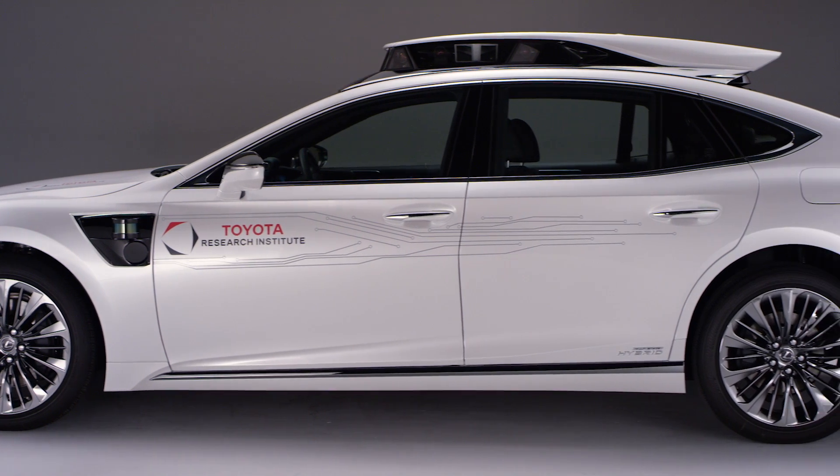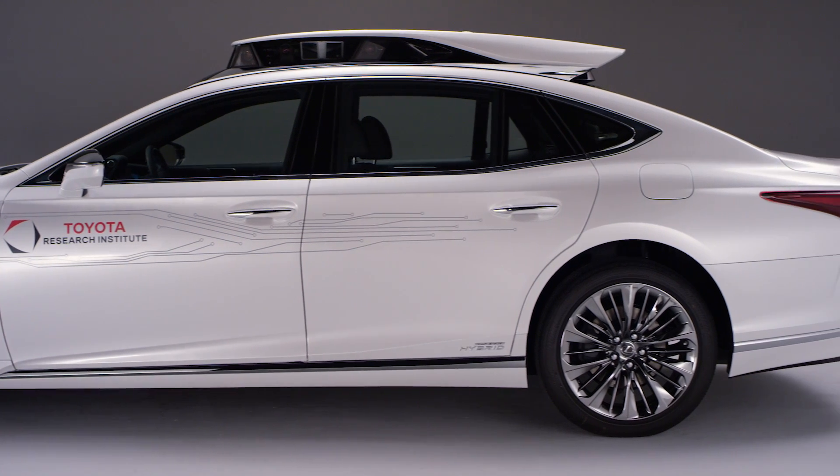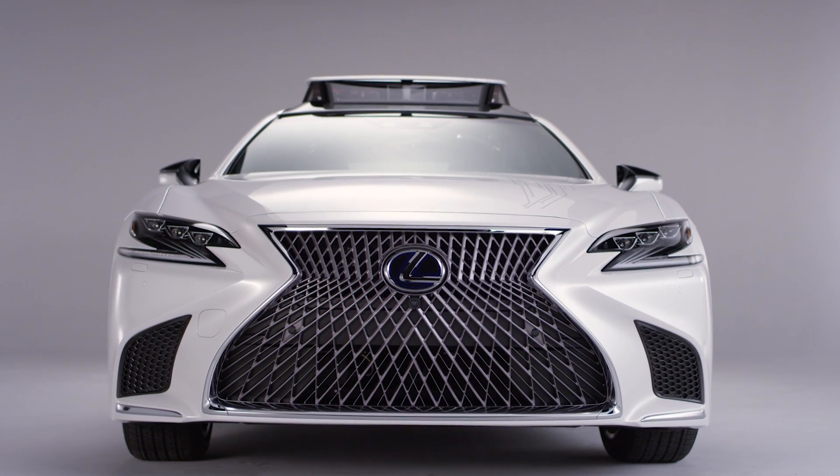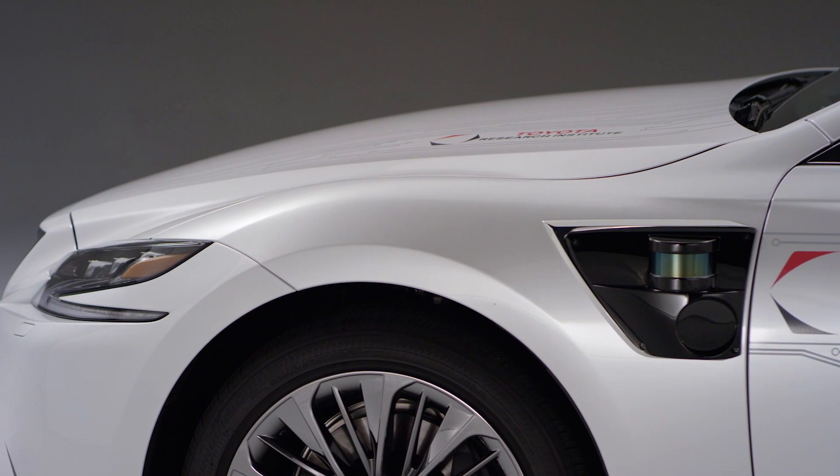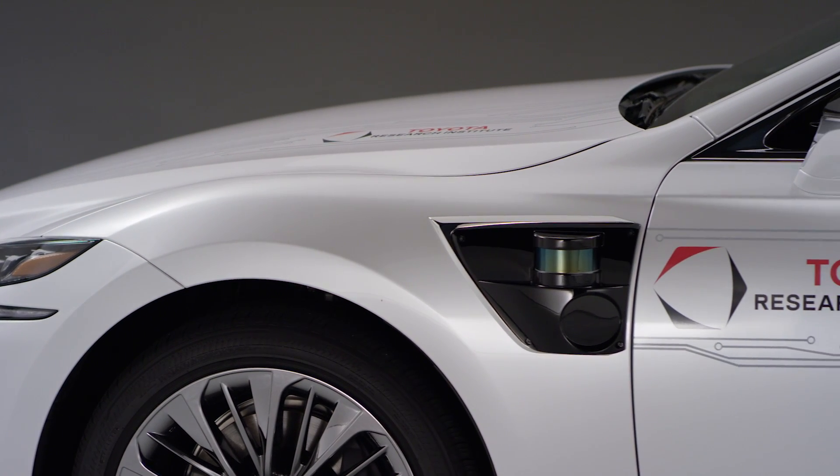Platform 4 for TRI really represents our most advanced platform to date. Some of the major progress that we made at TRI in the last year, in particular with Guardian, was working on the seamless blended control between the human and the machine. The system works with you as a human to make you superhuman.